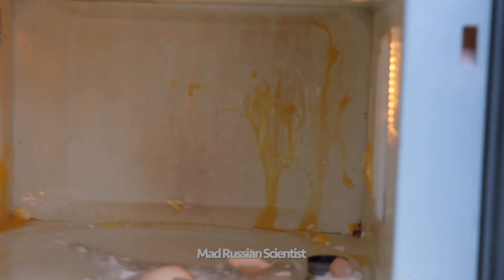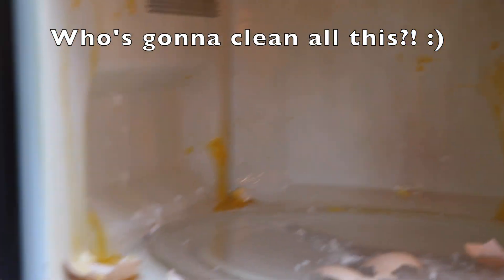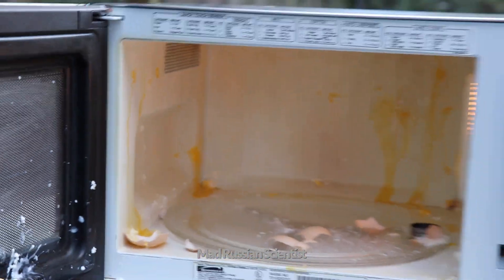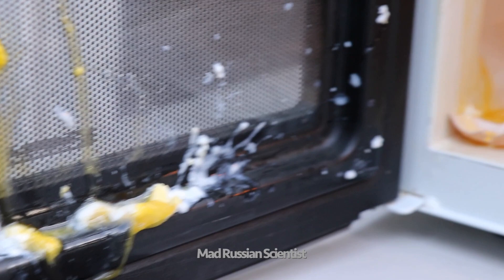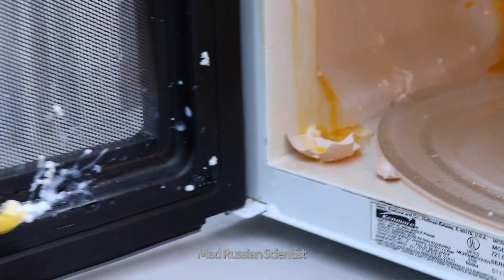Look at that! How crazy is that? So the egg is almost cooked here. Look at that! The rest is not. That's insane!